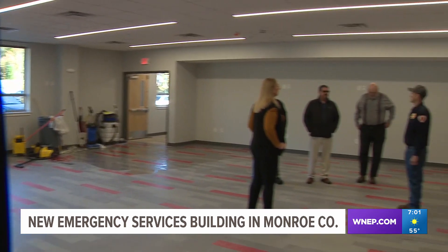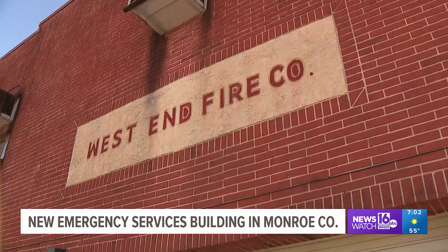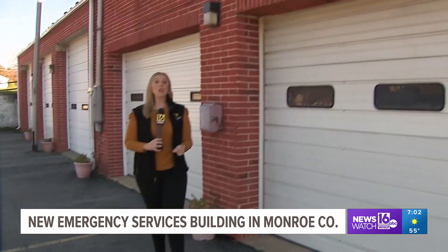The 11 million dollar project is a decade in the making. We had about three million dollars in grants to help offset the costs of the facility. We're doing leases with Lehigh Valley Health Network, EMS, and also the fire company.